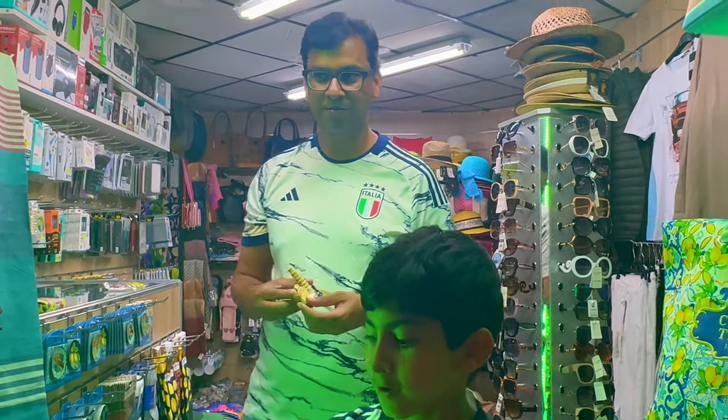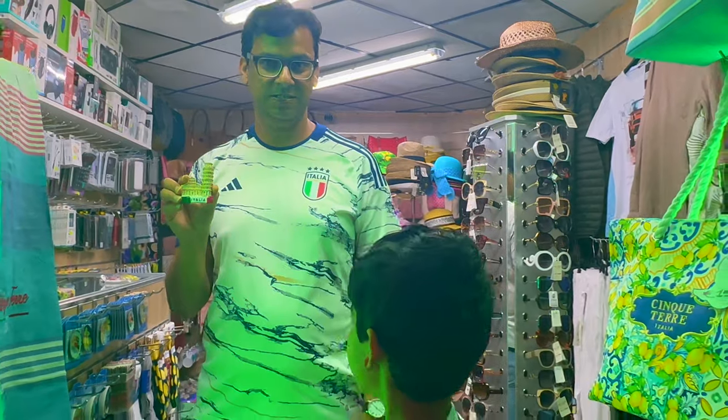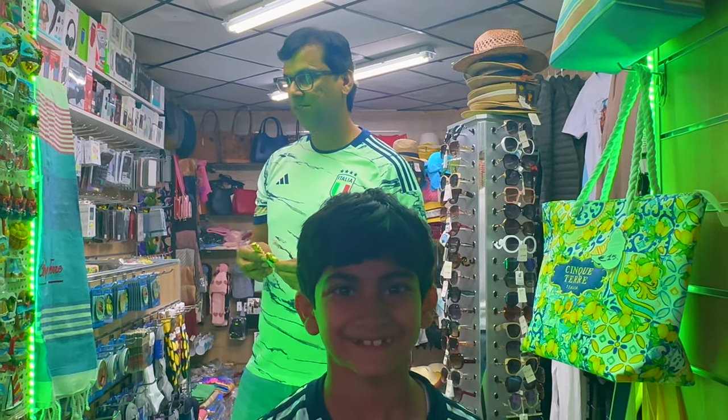So, Afan and Atif, you are still buying some souvenirs? Yes. Nice. Sure.